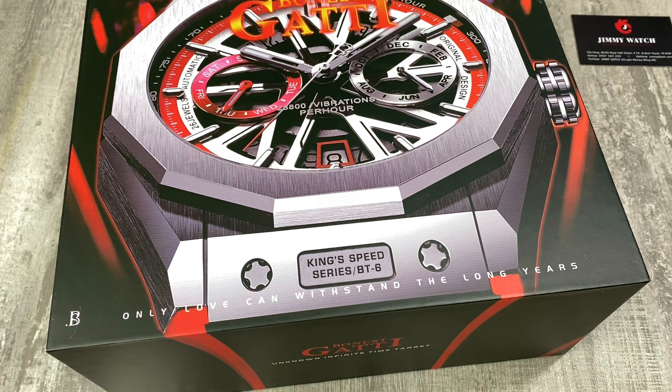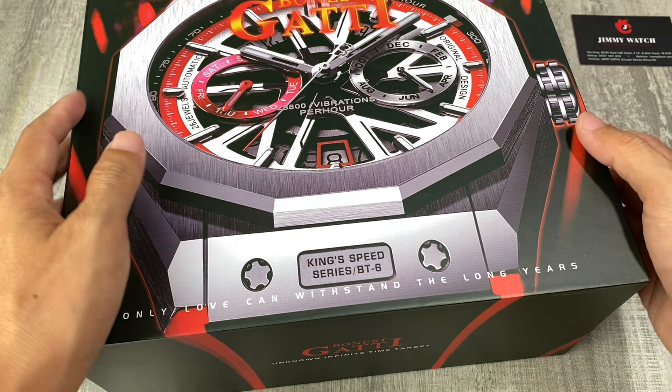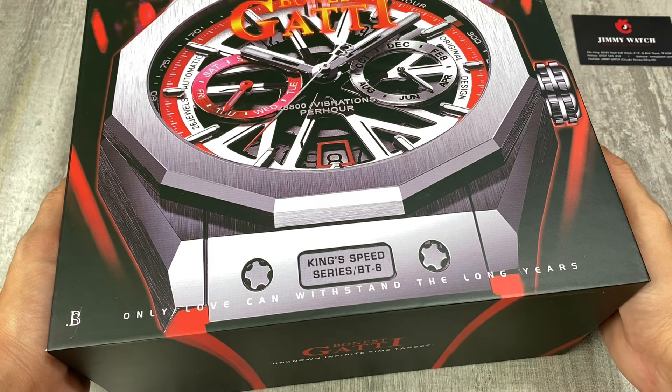Xin chào anh em, rất vui được gặp lại trên kênh review đồng hồ chính hãng của Jimmy. Hôm nay mình có về được một chiếc đồng hồ của hãng Bonetti và chúng ta sẽ cùng review chiếc đồng hồ này.